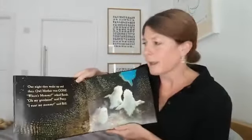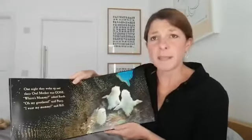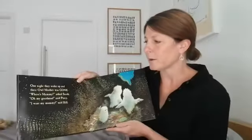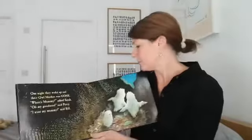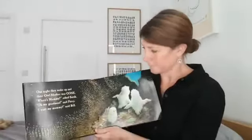With their mummy looking after them. One night they woke up and their owl mother was gone. "Where's mummy?" asked Sarah. "Oh my goodness," said Percy. "I want my mummy," said Bill. Bill's the baby one, you see.